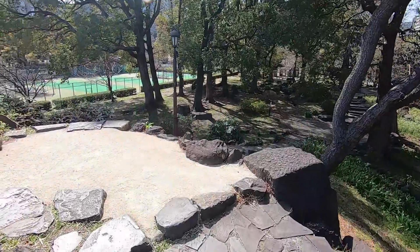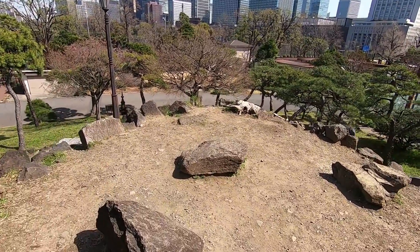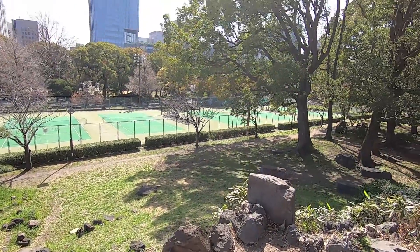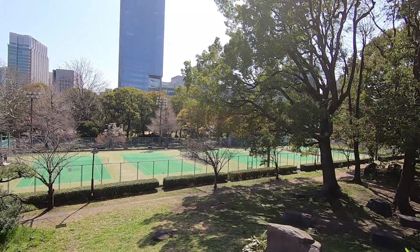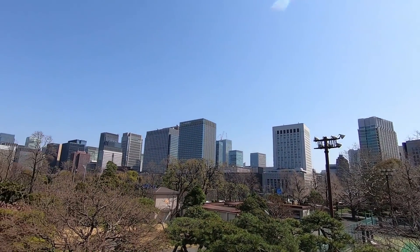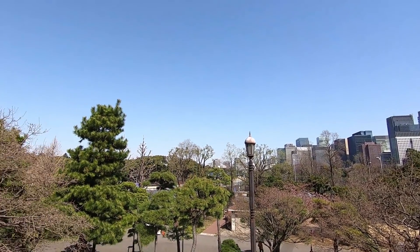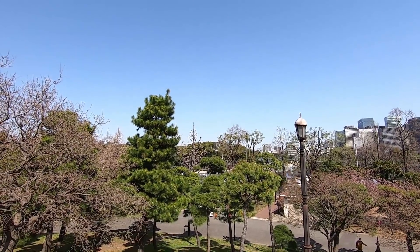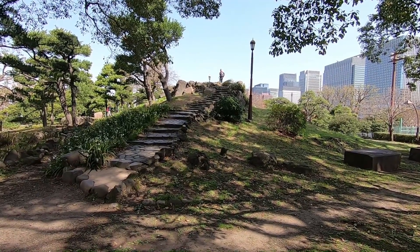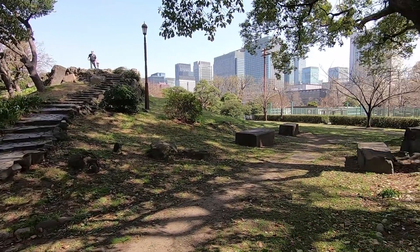We've made it to the summit. That was hard! We are at the top of the hill. It sort of overlooks the park — actually it overlooks the tennis court. It's not really a high mountain. You can see all the buildings of the Marunouchi area in the distance, and there behind those bushes is the Imperial Palace. Mount Mikasa is an artificial one, made from the leftover soil from the construction work when they were making ponds in this park.